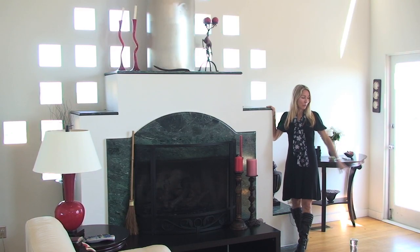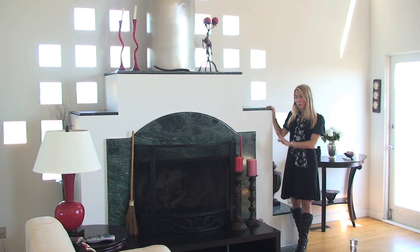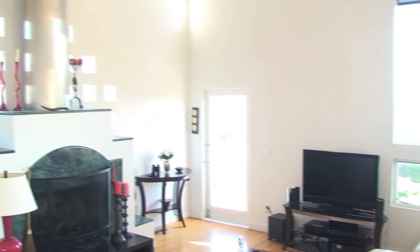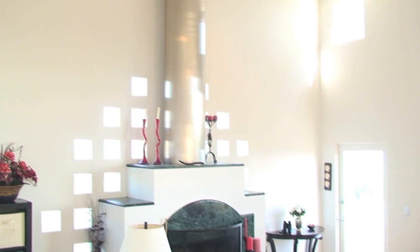You'll love the gleaming hardwood floors in this living room. Fabulous marble fireplace. And these little window cutouts all on this wall remind me of confetti. It's just such a great look. So fun.